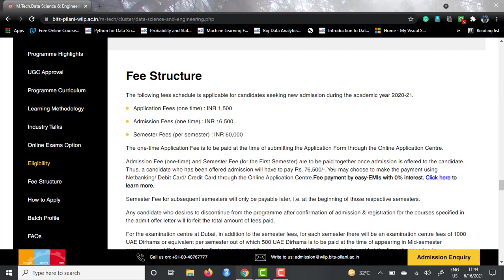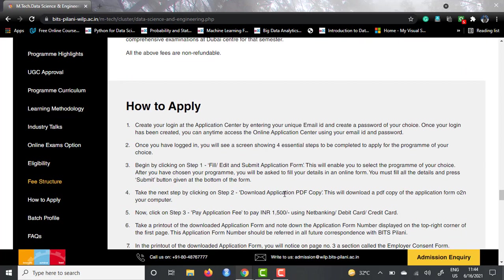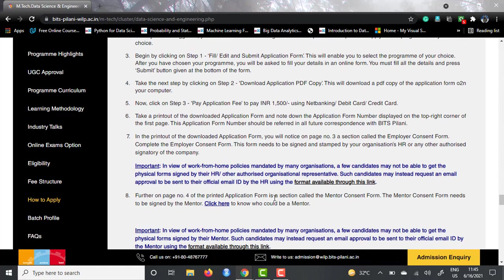Moving on to how to apply — they have their own login portal and you have to make an account on their application center. There are four basic steps. Step one includes filling, editing, and finally submitting the application form. After you do that, you submit it and download the application PDF. For step three, you will have to pay the application fee of 1,500 INR using net banking, debit card, or credit card. Finally, you take a printout of the application form — there is an application form number at the top right corner, which is a unique reference number for future correspondence with BITS Pilani.